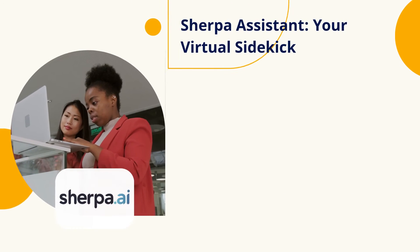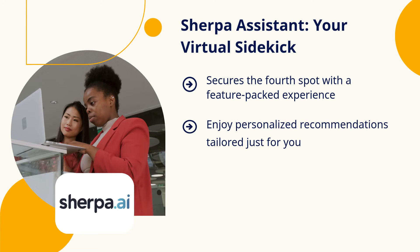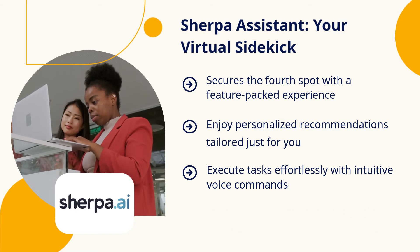Sherpa Assistant takes the fourth spot, offering a range of features like personalized recommendations, voice commands, and real-time information updates. It's like having your virtual sidekick in your pocket.